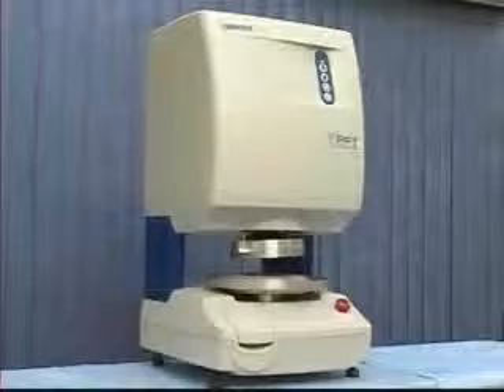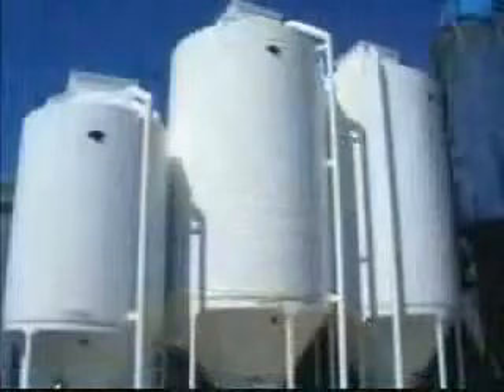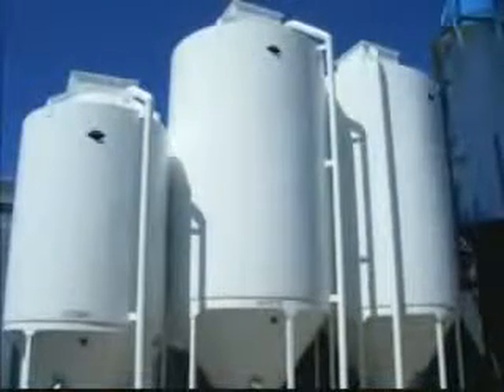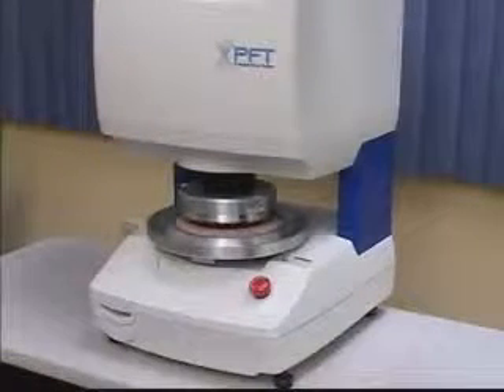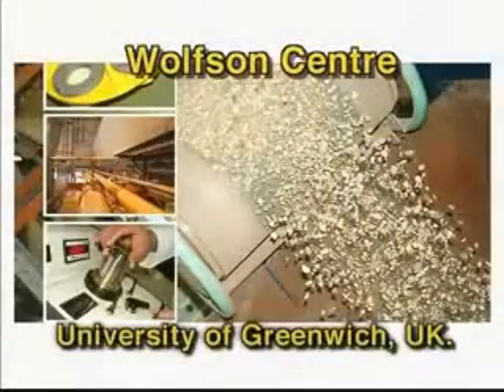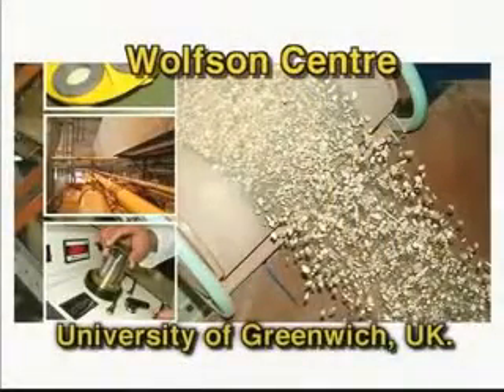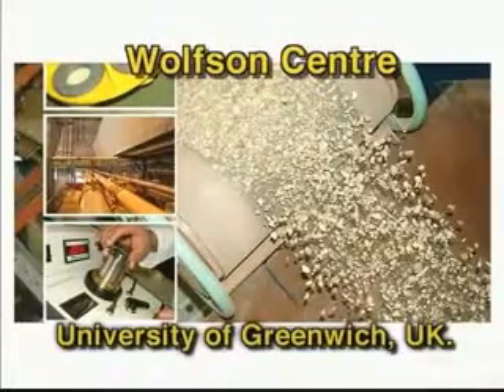The easy-to-use Powder Flow Tester is designed to quickly and accurately analyze the flow characteristics of powders discharging from gravity feed hoppers. The cutting-edge technology used in this well-designed instrument is backed by five years of development effort in cooperation with the Wolfson Center for Bulk Solids Handling Technology at the University of Greenwich, Chatham Maritime, in Kent, United Kingdom.